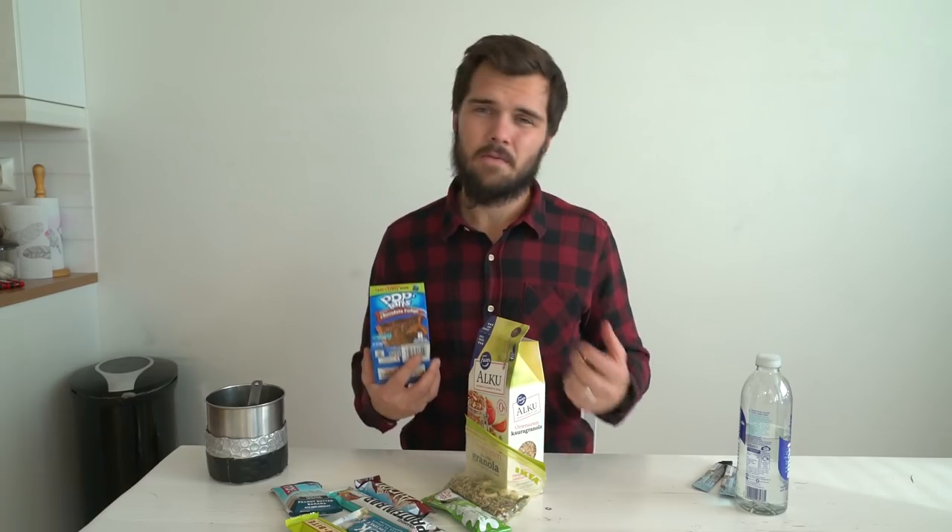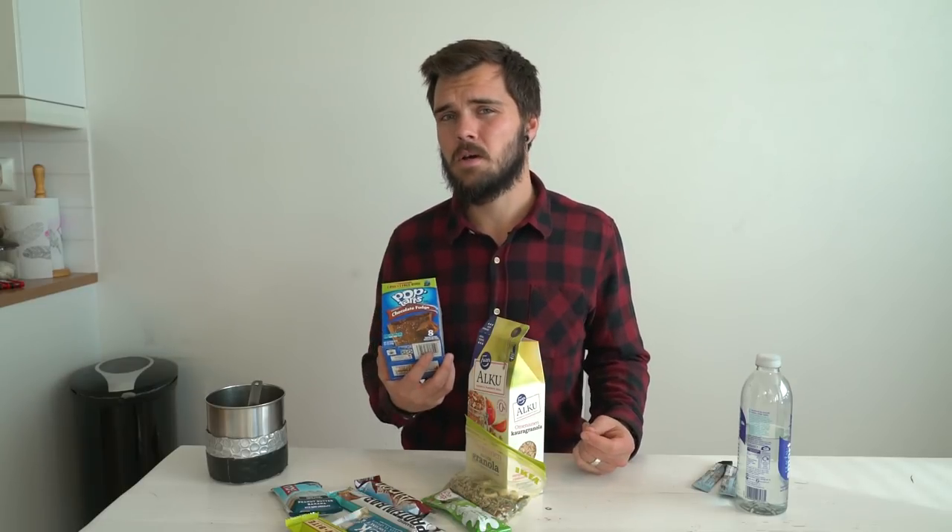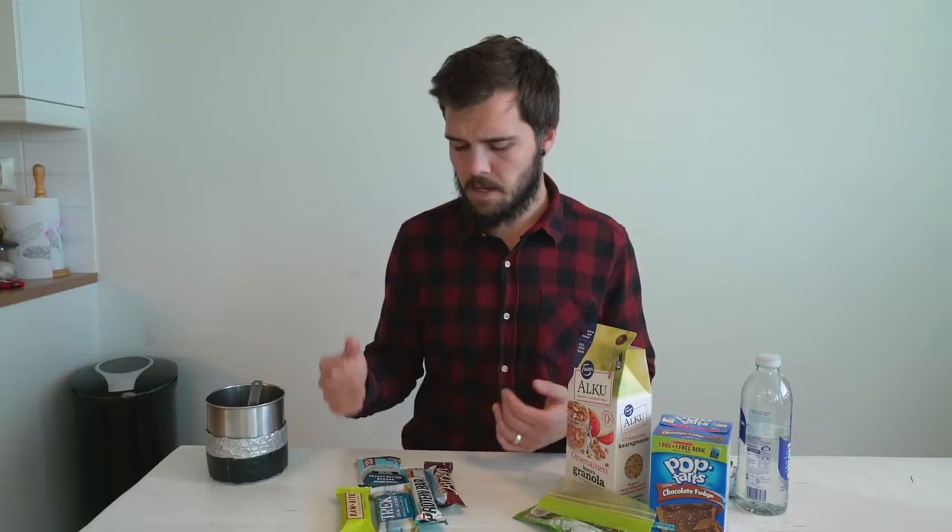It's definitely important to mention pop tarts because they're a really common trail breakfast for a lot of people. I do try to avoid them, but every once in a while if I'm really bored of my normal breakfast I'll grab a packet. Some mornings if I'm in a rush — if the guys I'm hiking with are already awake and packing up — I'll just eat a couple of granola bars for breakfast to catch up and leave with them.